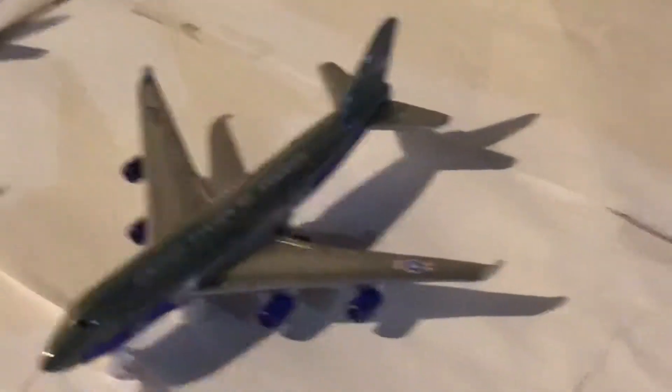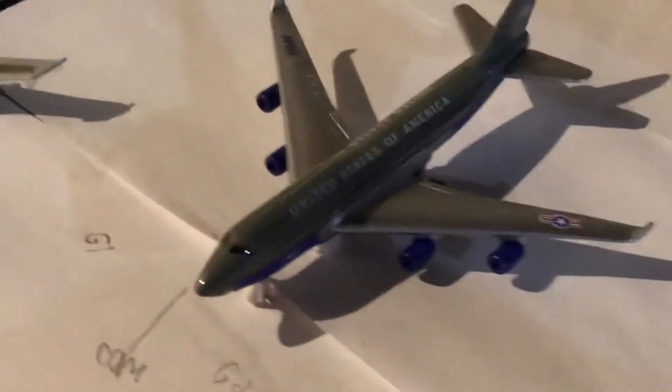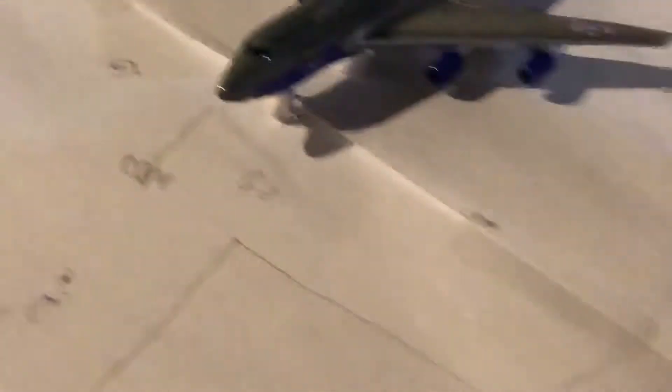Here we have — sorry, just adjusting the zoom — we have a government 747-200, just about to head out to Washington Dulles.